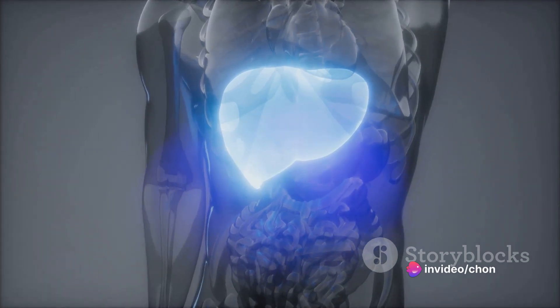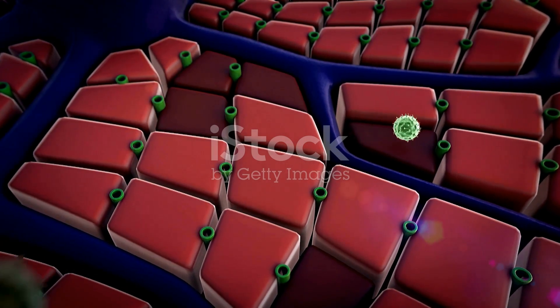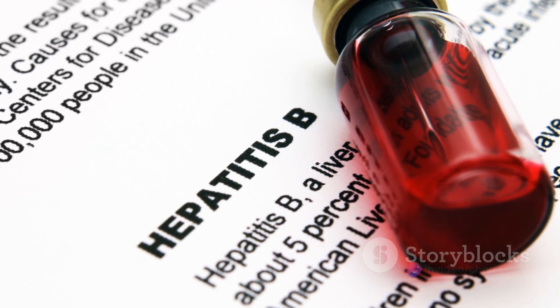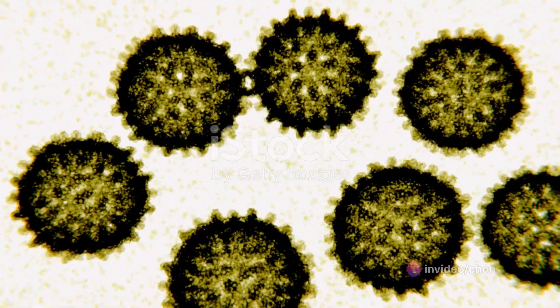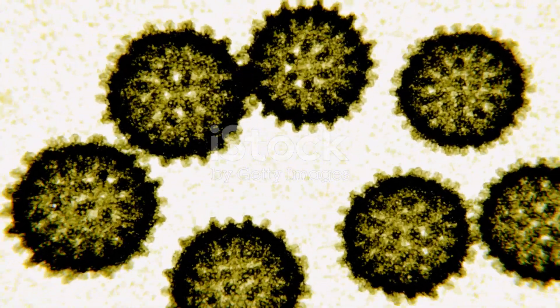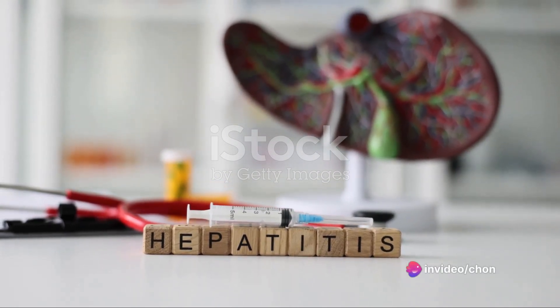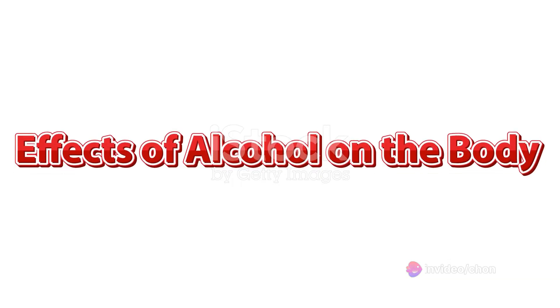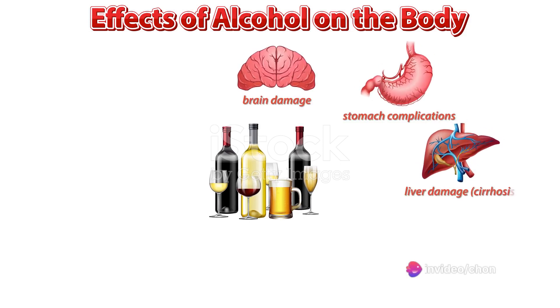Now that we know the common liver diseases, let's explore their causes. Liver diseases can be caused by a variety of factors. Firstly, certain viruses can lead to liver diseases — the most notable ones being hepatitis A, B, and C. These viruses infect the liver cells, causing inflammation and, in severe cases, can lead to liver failure or cancer. They are usually transmitted through contaminated food, water, or close contact with an infected person. Another common cause is alcohol abuse. Excessive alcohol consumption over a prolonged period can cause alcoholic liver disease, characterized by inflammation, scarring, or even cirrhosis. The liver processes alcohol, but too much can overload it, leading to damage and disease.